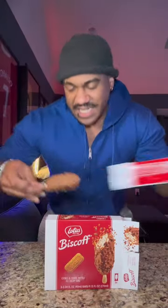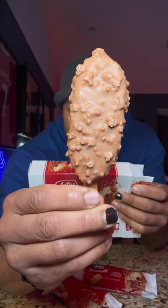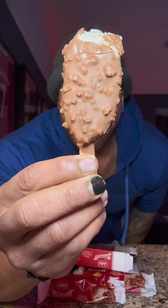It is a cookie butter ice cream with crunchy Lotus Biscoff cookies, dipped in Lotus Biscoff cookie butter and Belgian milk chocolate coating. You can see the fat chunks of Biscoff going all the way through the whole thing.